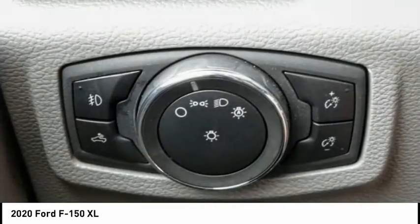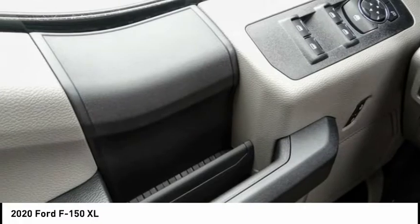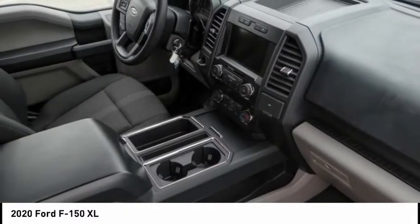Front license plate bracket, front wheel independent suspension, four wheel disc brakes, rear window defroster, low tire pressure warning. Come take a test drive today.